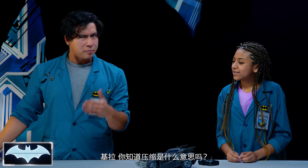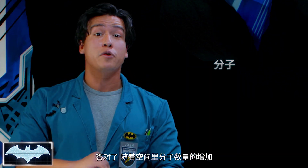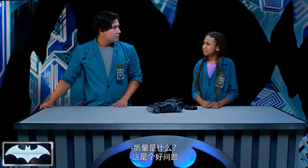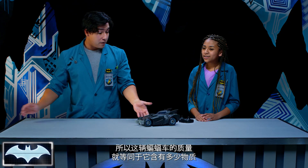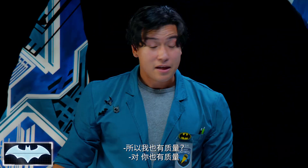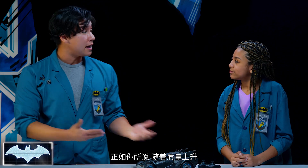Kiara, do you know what compression means? Isn't it when you put something together really tight? Correct! And as the number of molecules increases, the amount of mass also increases in that space. What is mass? Mass just means the amount of matter that an object contains. So the mass of this Batmobile is just how much matter it has. I have mass. You're right, you got mass. I've got mass. Batman's got mass. Everything made out of matter has mass. As the mass increases, it starts cramming all of these molecules into a small space, and this creates pressure.